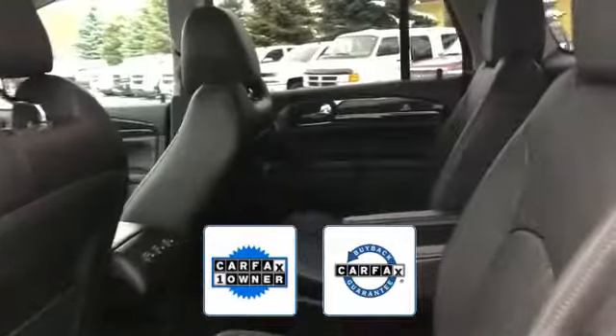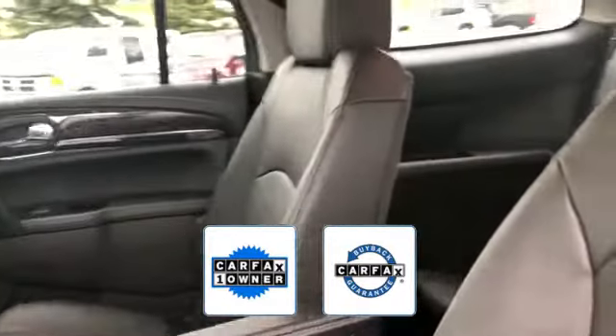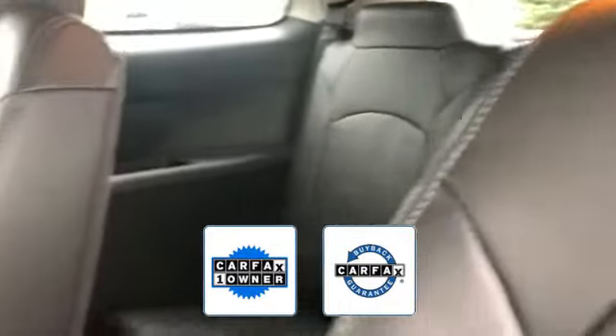Additional features include third row seating, heated side view mirrors, passenger seat adjustable lumbar support, memory seat, tinted windows, HID headlights, and rear air conditioning. Also a Carfax one-owner vehicle, this high-quality model also qualifies for the Carfax buyback guarantee. We'll help you find exactly what you're looking for.